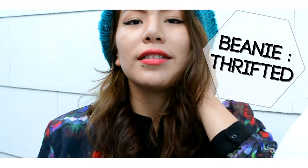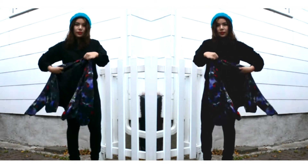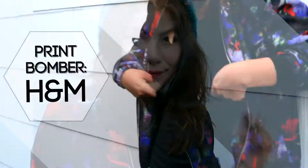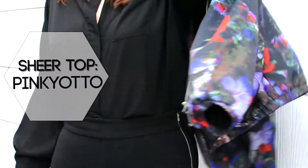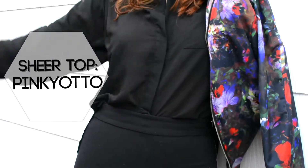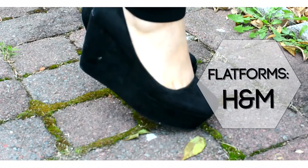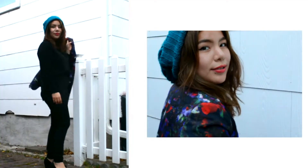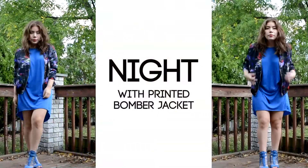For the daytime printed bomber jacket look, I wore this beanie because a beanie always keeps it casual. The bomber is also from H&M — I got it for like five bucks. This sheer top is from Pinky Yodo, super comfy. These high-waisted pants are also from H&M and so are the platforms. I shop at H&M all the time, but honestly I get everything for less than five bucks a pop.